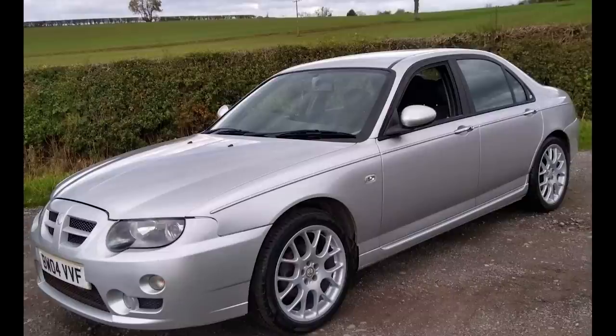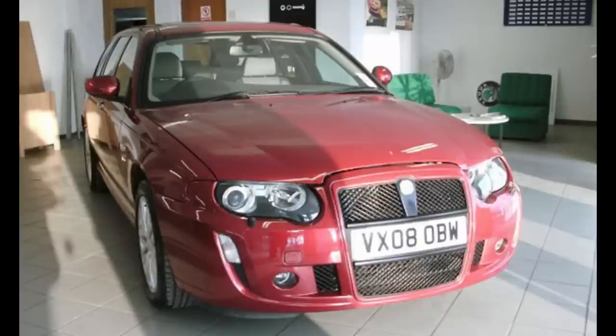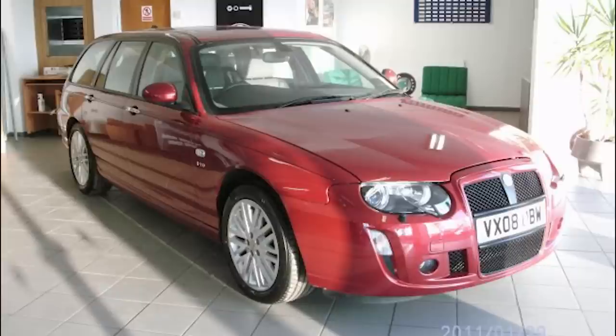There were several produced, including a V6 with an extra catalyst. One of the most photographed is VX08 OBW, a Euro 4 prototype — a ZT 190 SE registered in 2008, originally assembled in March 2005 as a Highline 190 ZT. It became the development car for the 2006 facelift ZT range. Euro 4 compliance was achieved with a fly-by-wire throttle, a Bosch throttle body, a new ECU, and an extra catalyst.